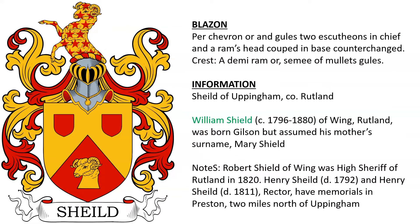Here we come to the first one where we know the family it belonged to. For the Shield family of Uppingham in Rutland, England: William Shields, who died in 1880, was of Wing in Rutland and was born with the surname Gilson but assumed his mother's surname of Mary Shield. There was also Robert Shield of Wing, who was High Sheriff of Rutland in 1820, Henry Shield, and another Henry Shield who was a rector. They have memorials in Preston, which is two miles north of Uppingham.